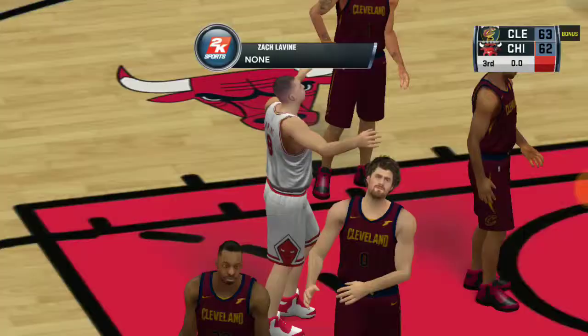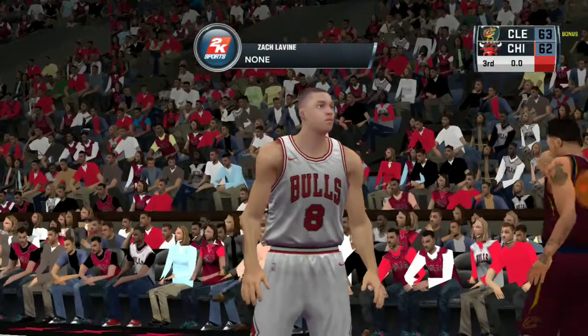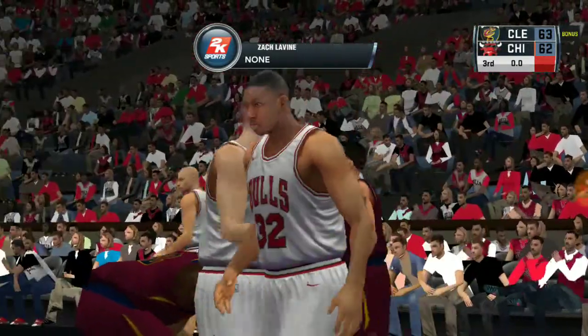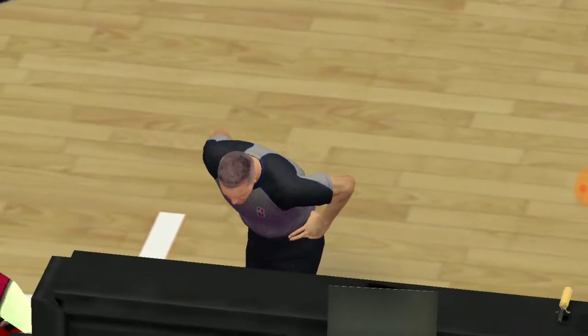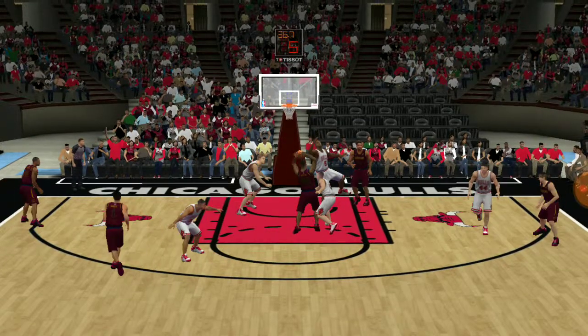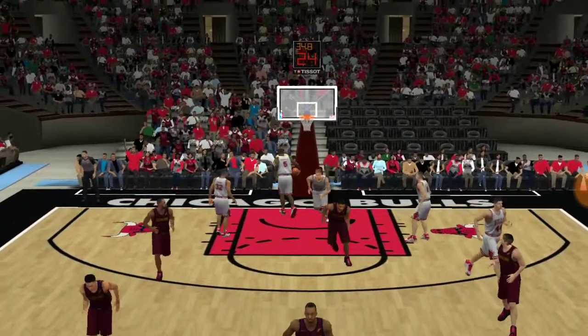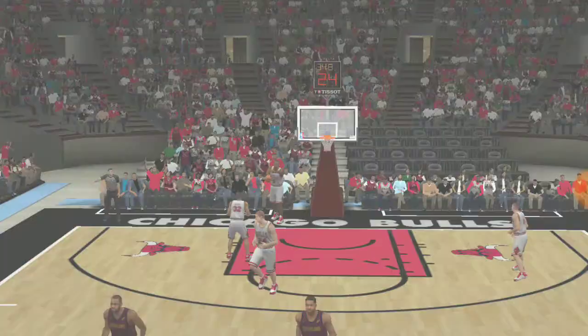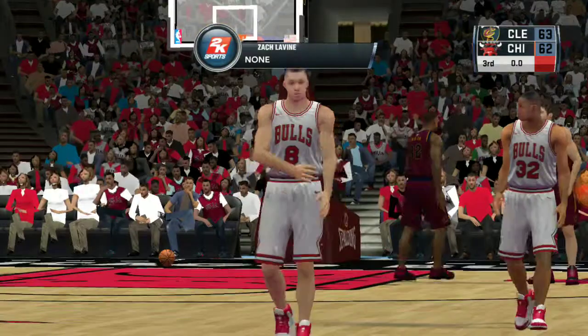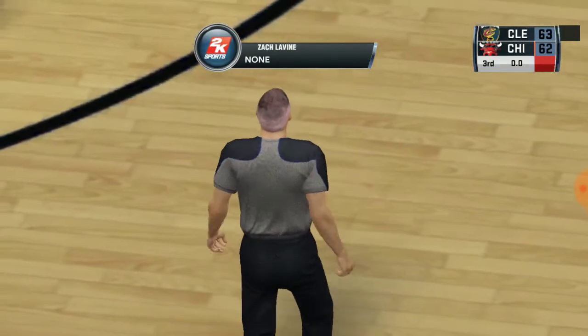Number eight — he knocks it down. But wait, the officials are getting together — they may want to review this one. Not so fast. The officials are going to check that shot again and make sure they got it right before going to the fourth. They've seen it — the basket will not count. The quarter had come to an end before the shot. It's still important to have a second look — the technology is available, so you might as well use it.